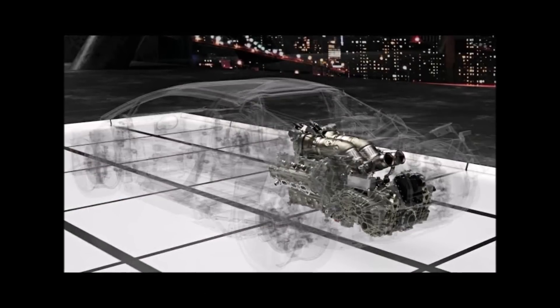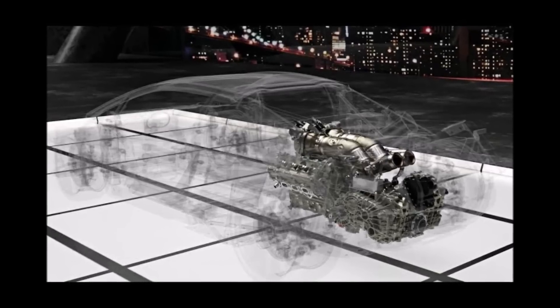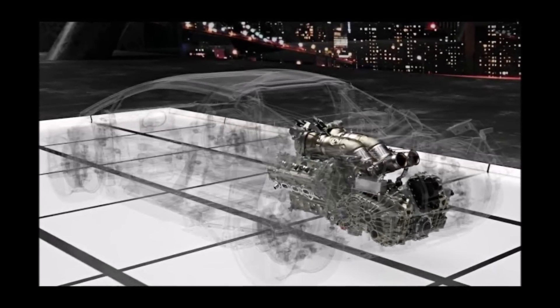So how do you like the latest developments at Lamborghini and their new drivetrains for the future? Let me know in the comments below and check out my other videos for more.